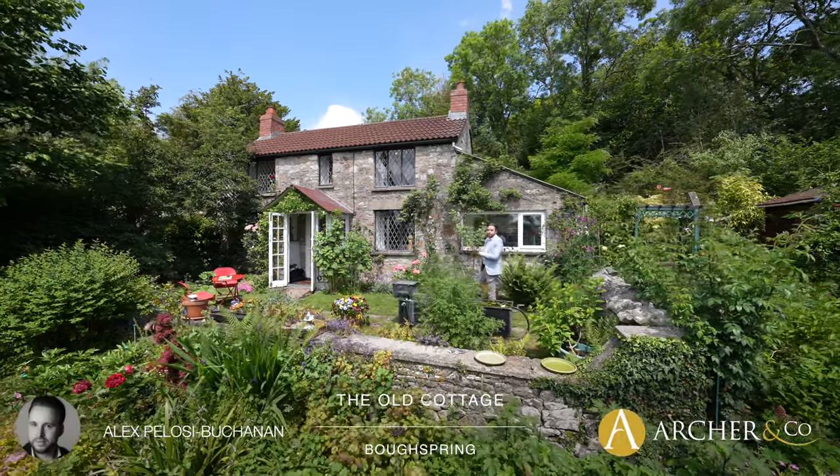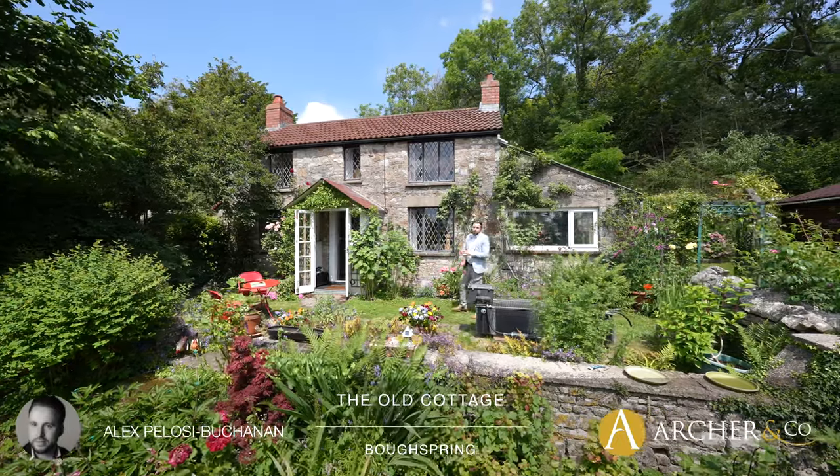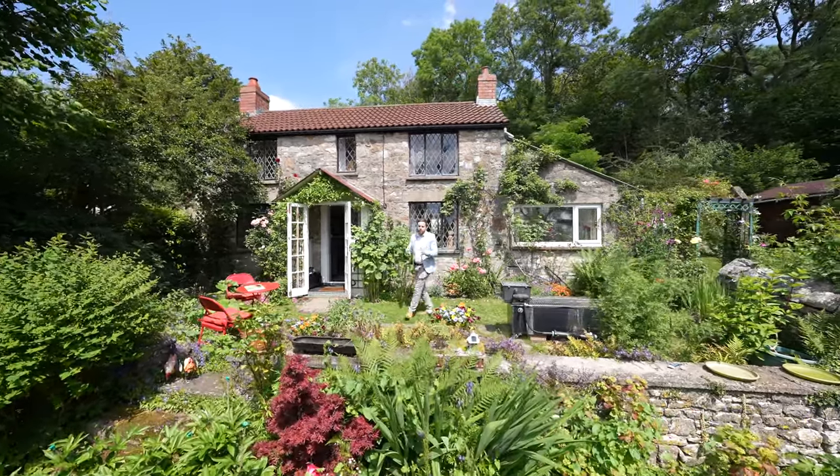Hi, it's Alex, Sales Manager for Archico here, and today I'm delighted to introduce you to this stunning chocolate box cottage which has been in the same family for over 100 years.